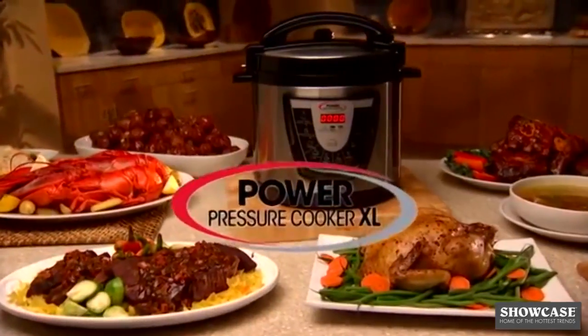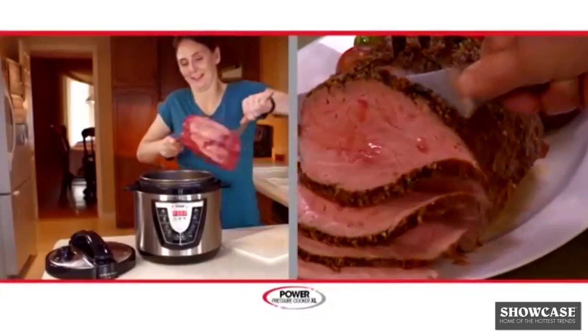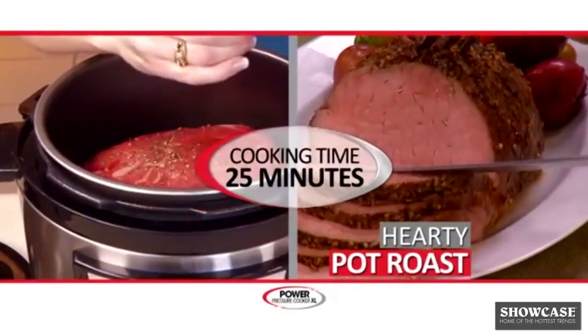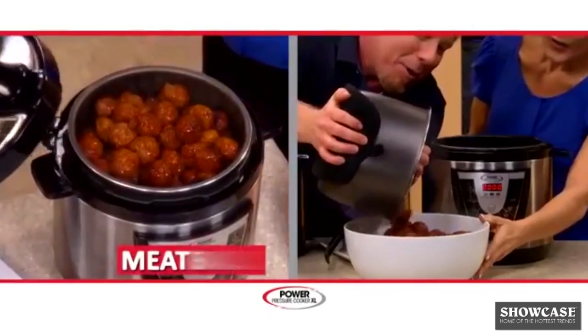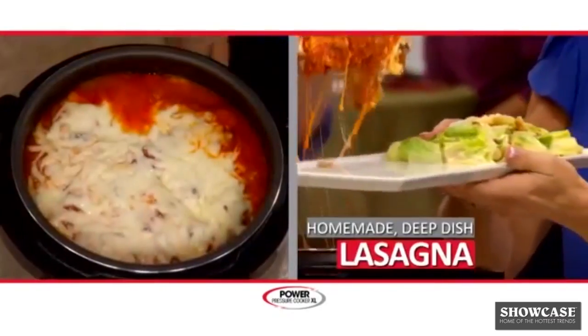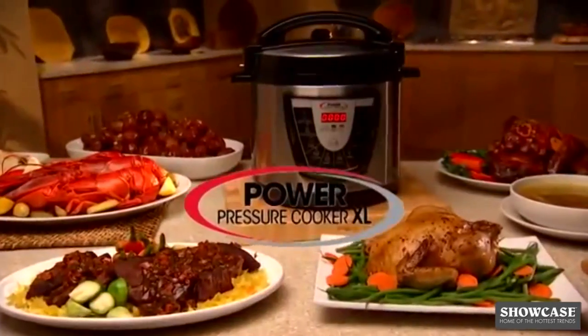Introducing the Power Pressure Cooker XL, the amazing push-button kitchen miracle that lets you prepare that succulent, perfectly-cooked family roast in 20 minutes. Or a pot full of mouth-watering meatballs in 15 minutes? Or how about a classic homemade lasagna oozing with cheese in 20 minutes? This is Power Cooking.